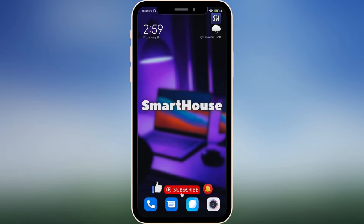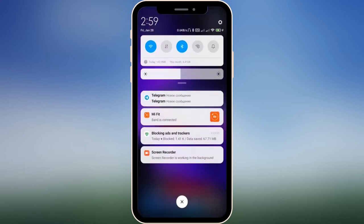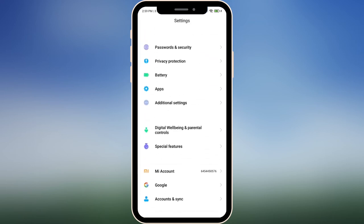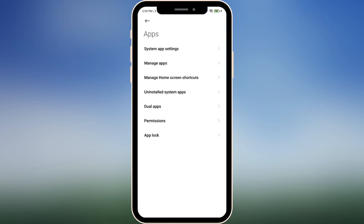Your battery will die much faster than usual if you use it while charging. Now I'm going to tell you about a really cool setting that will help you boost and increase the life of your battery. Go into your Settings, scroll down a little bit, find the Apps section, and here you will see Permissions.